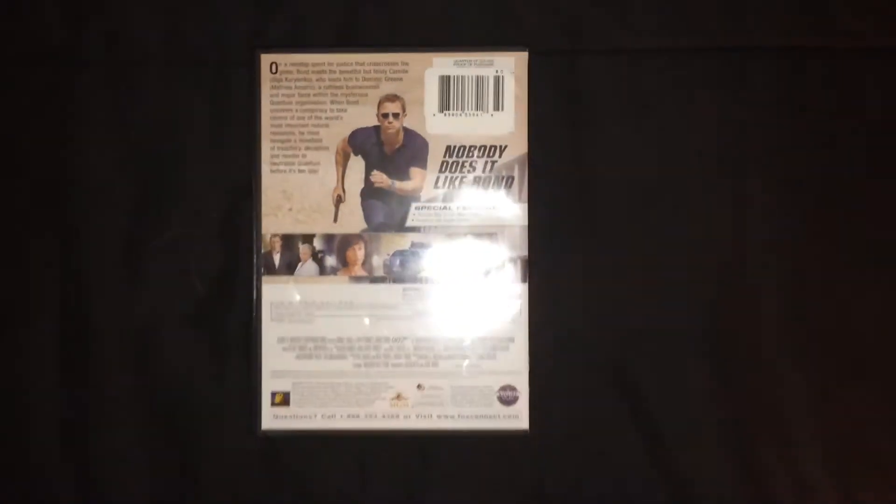Breakfast is here. Right now at McDonald's, get a freshly baked McAfee Bakery muffin with any size hot coffee or medium iced coffee for just $1.99.